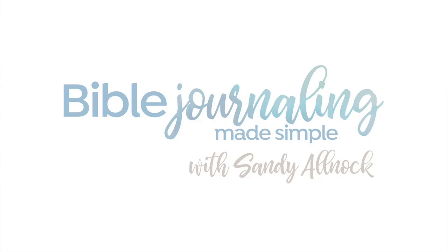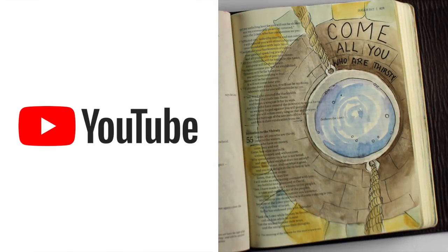Hi there, I'm Sandy Allnock, author of Bible Journaling Made Simple, and I want to share a few opportunities where you can learn online from me. Because I know I have a lot of different websites and things, and I want to share with you the places you can find more about Bible journaling.